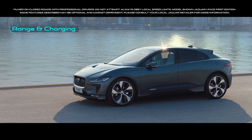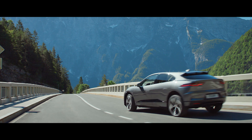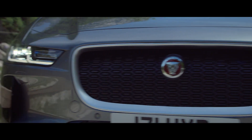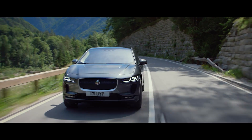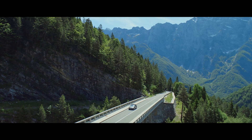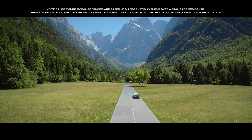The new I-PACE has been designed as an electric vehicle from the ground up. Its power comes entirely from battery cells, cleverly integrated into the chassis to improve handling whilst delivering an outstanding range of 480 kilometers.